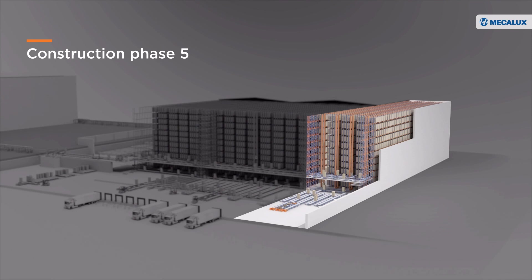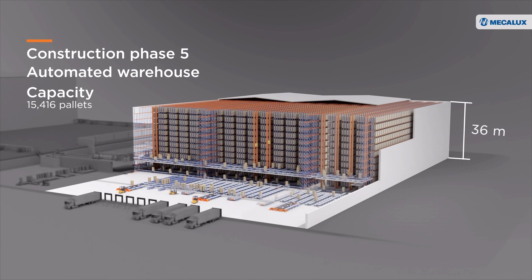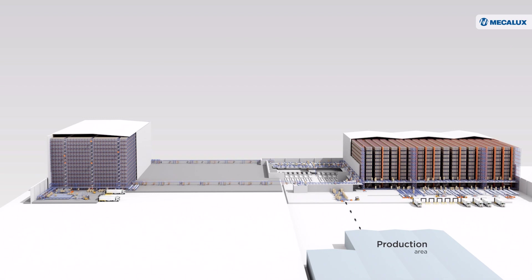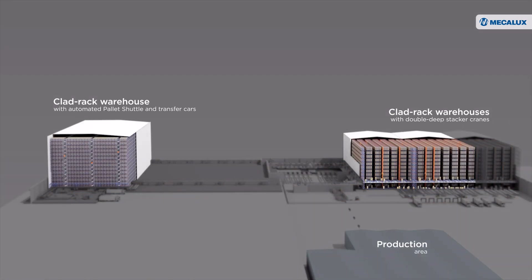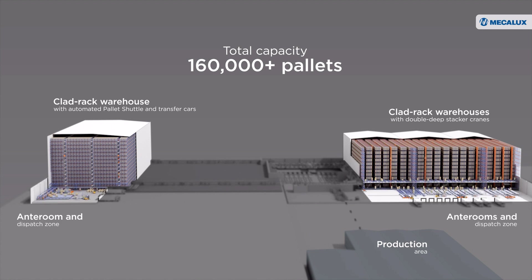Phase 5 consisted of setting up an automated warehouse similar to those built in Phases 1 and 2, with capacity for over 15,000 pallets. It is located next to the first two warehouses, with the three functioning as a single entity. This logistics center is made up of four automated rack-supported warehouses with a total capacity of more than 160,000 pallets, with anti-rooms, dispatch zones, and a product packaging and mixing area.